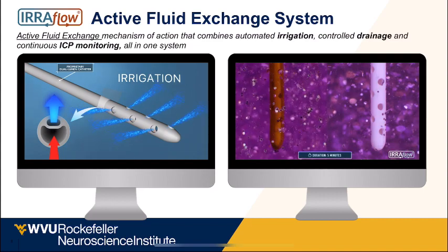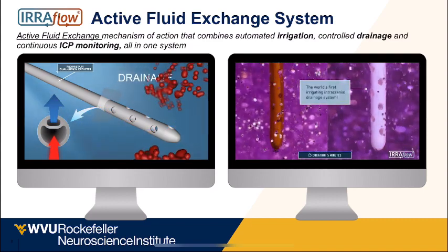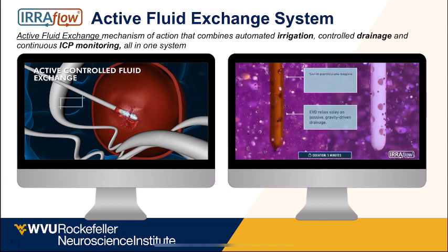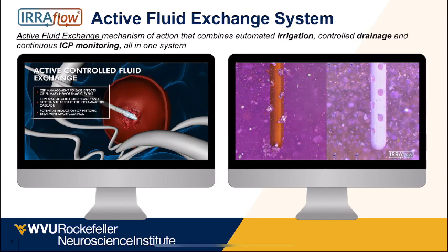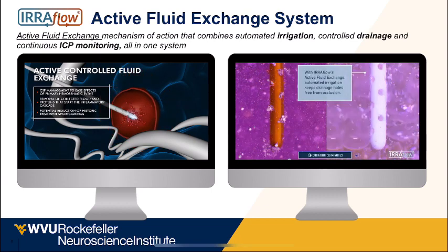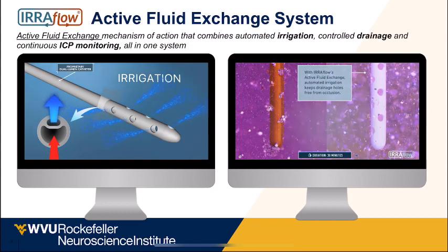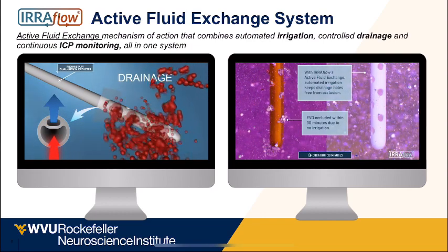This schematic shows how the catheter works — constant irrigation happening from the drainage ports. When placed inside a blood clot, you constantly irrigate and drain, which over time prevents the drain from getting clogged and removes the clot. In-vitro experiments show that when placed in a material simulating CSF with clot, the airflow catheter does not get clogged, whereas a regular EVD gets blocked after about 30 minutes.